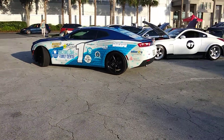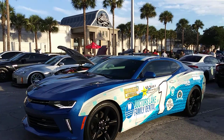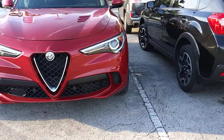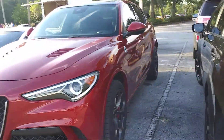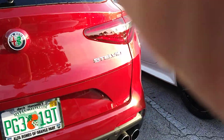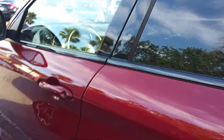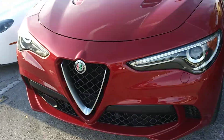What on earth do we have here? An interesting wrapped Camaro - awesome. Alfa Romeo. I'm not sure which one. That's not a Stelvio, is it? Oh, it is a Stelvio. Wow, that's shocking to see here. That's cool to see.